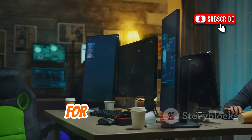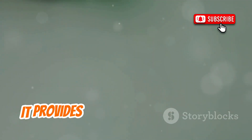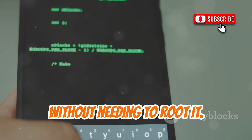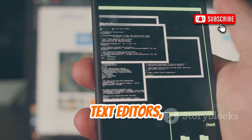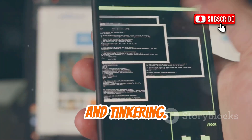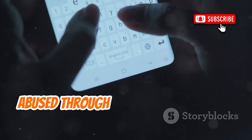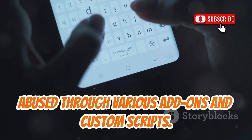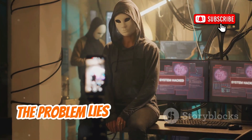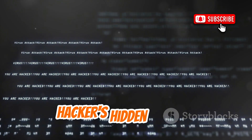Let's talk about Termux. For many developers, sysadmins, and tech enthusiasts, Termux is an incredibly useful application. It provides a powerful Linux terminal environment directly on your Android device, without needing to root it. You can install programming languages, text editors, SSH clients, and a whole host of command line utilities. It's fantastic for productivity, learning, and tinkering. However, like many powerful tools, Termux can be extended and, unfortunately, abused through various add-ons and custom scripts. The danger isn't with Termux itself, which is a legitimate and open-source application. The problem lies in how its capabilities can be leveraged by malicious actors. The developer tool can easily become a hacker's hidden weapon.